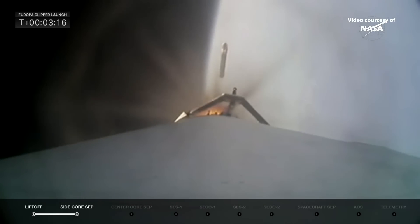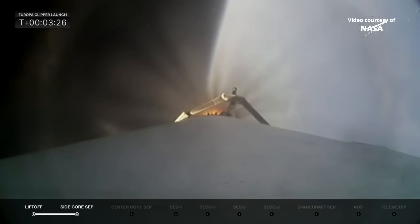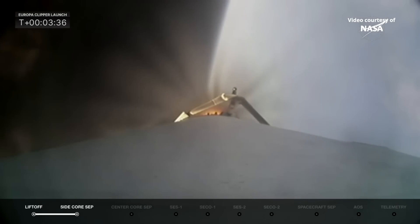And there they go. Those two boosters were previously flown on Psyche — this will be their sixth flight. We thank them for their service this morning. They did a great job of getting Falcon Heavy and Europa Clipper on its way as the center core takes over and continues the mission. Things are looking really good in the telemetry. Power and trajectory look nominal, and chamber pressures on the nine center core engines look really good.